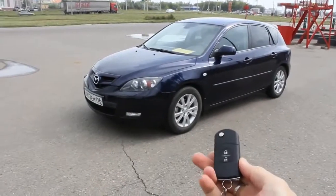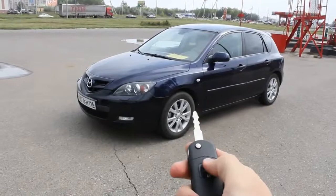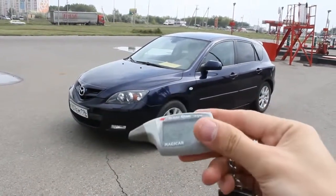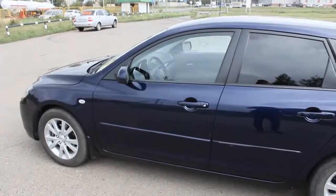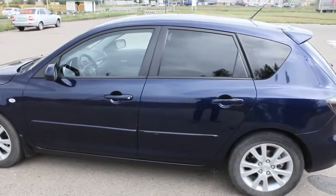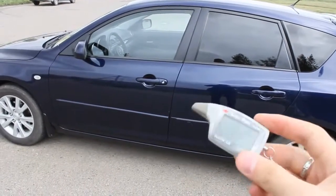Here's the key — it's a flip key. Let's start the engine and let it run for a while. This car comes equipped with an aftermarket alarm with remote start. In fact, most of the cars in our country come equipped with aftermarket alarms for security purposes.